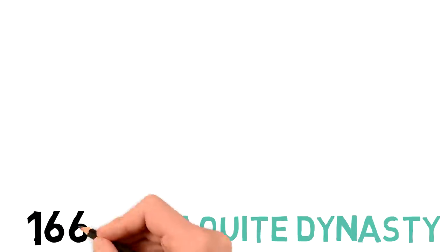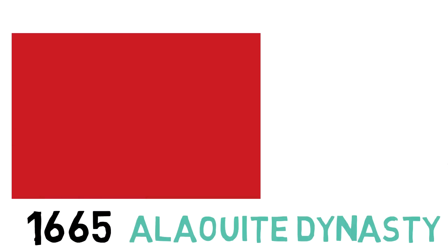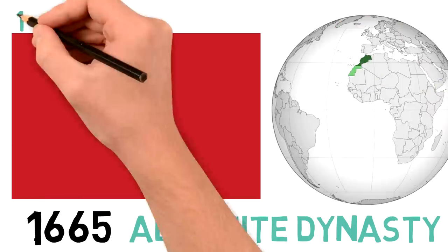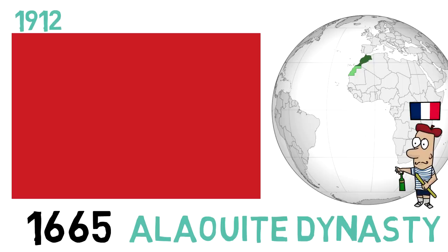And then, finally, came the current Alawite dynasty, which implemented their own flag in the year 1665 — a plain red field. A few hundred years later, in 1912, Morocco began a period of being somewhat of a French protectorate, also being under heavy Spanish influence. And at this time, in 1912, the green five-pointed star was added to the flag.